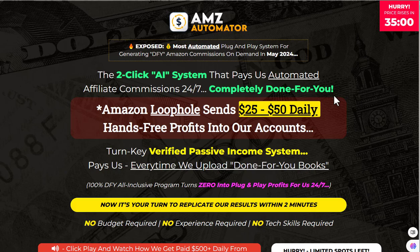Hey guys, Richard here. In this review I want to talk to you about AMZ Automator, a new product by Glyn Kosky due to release on the 13th of May. This is all about Amazon — basically how you can make money using KDP, and it's promising you $25 to $50 daily.